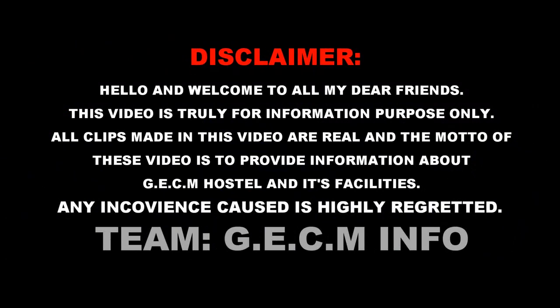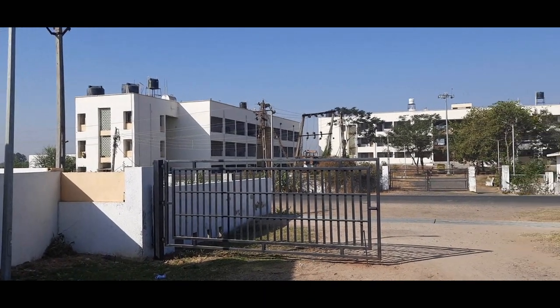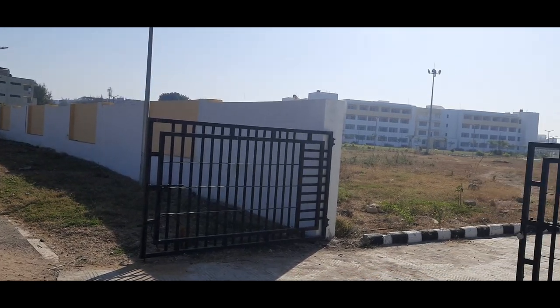Hello and welcome to all my dear friends. This video is truly for information purpose only. These are the old hostels of GECM. Now let's see our new hostels, that is for newly admitted students.